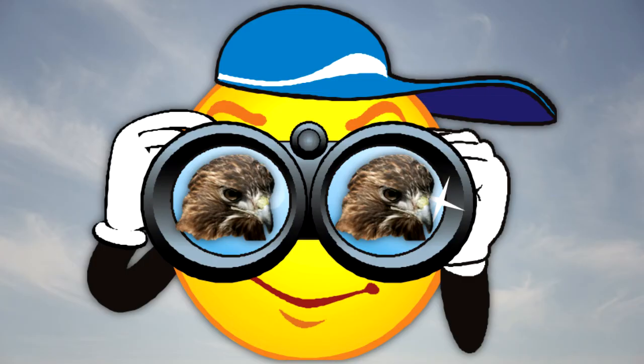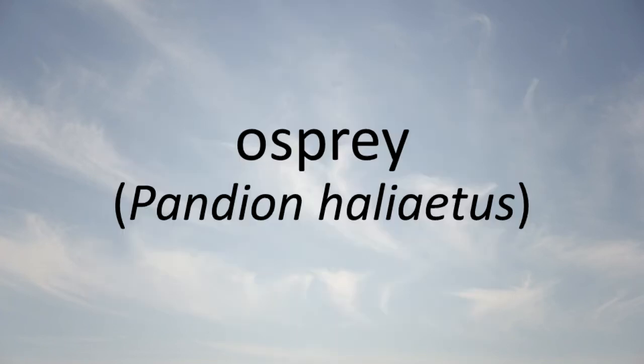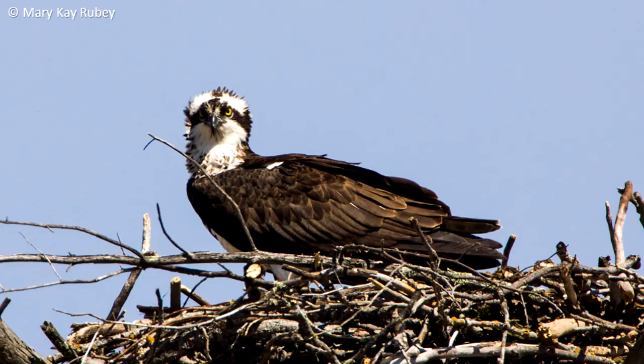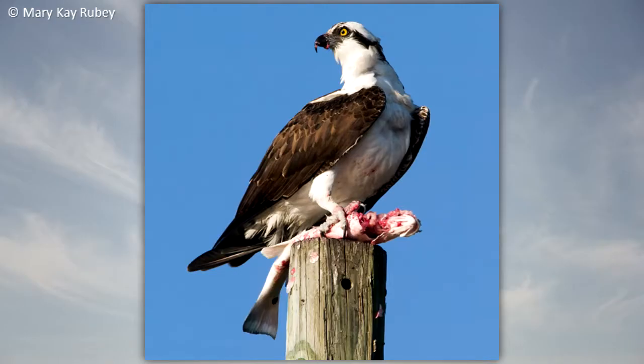Here are some of the hawks that you might see in Illinois. Osprey: The osprey is endangered in Illinois. It is found along large rivers and lakes. It eats mainly fish and is the only raptor to plunge from the air and go completely underwater to catch them.